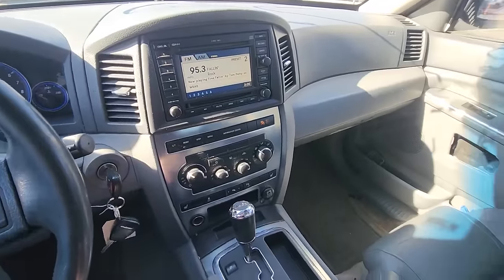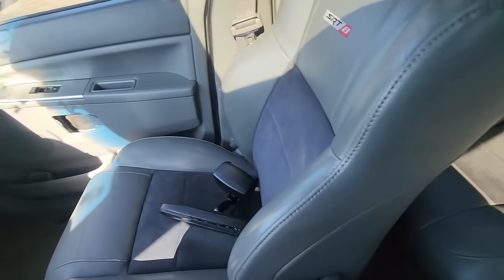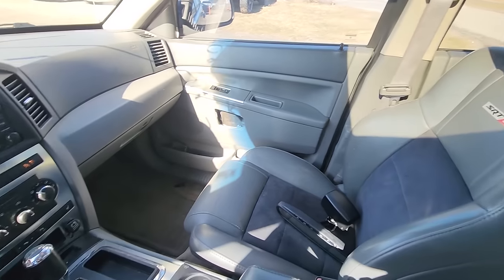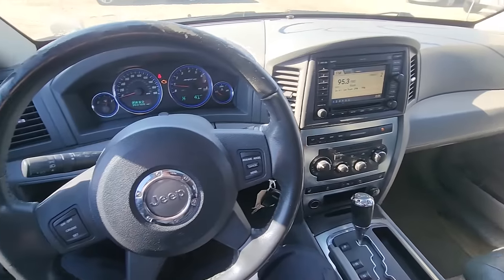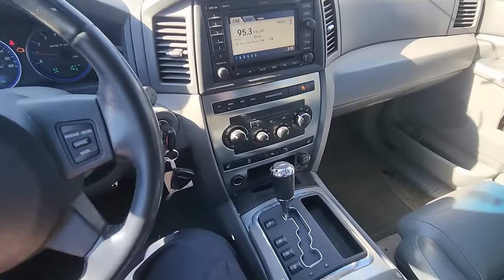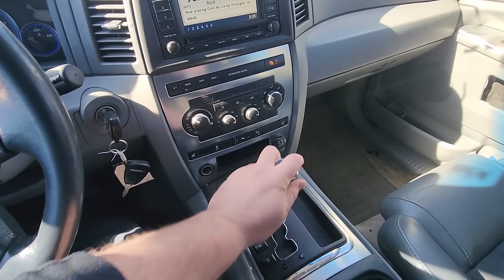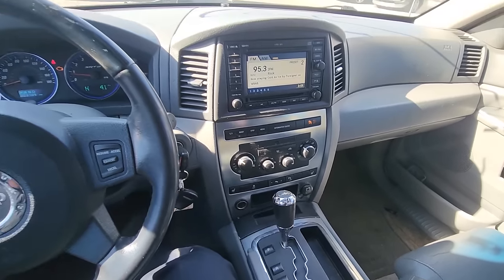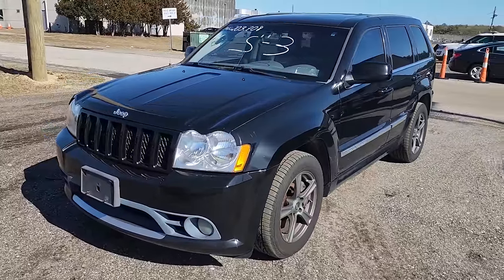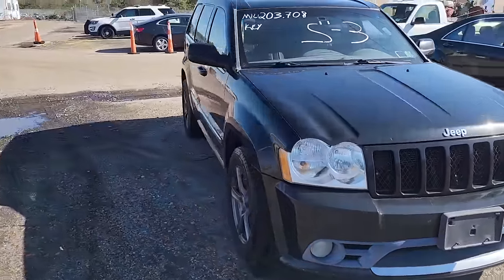Cool interior. Wow. Got a busted mirror, some rips in the seats. Almost 20 years old — this is cool, this is really cool. Kind of feels like the Commander, but kind of doesn't. It's basically the same, but not really. Same shifter pattern and everything. That's cool. Let's walk around this baby. Here it is guys — started right up. 2006 SRT8 Grand Cherokee. I love this vehicle.